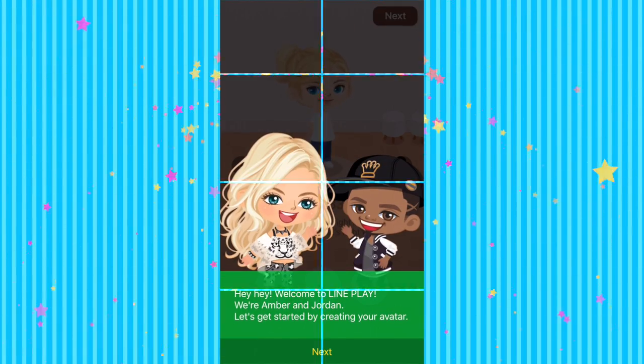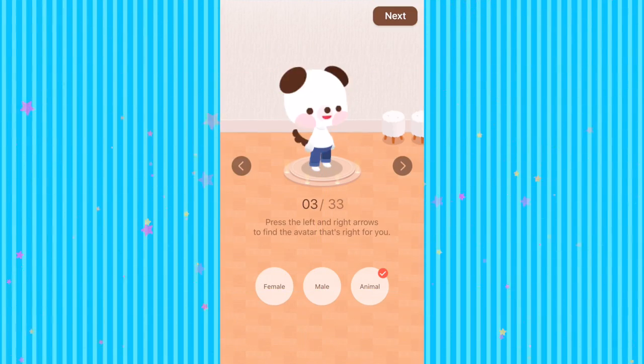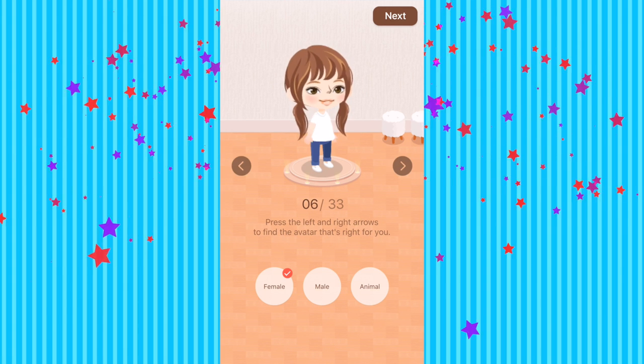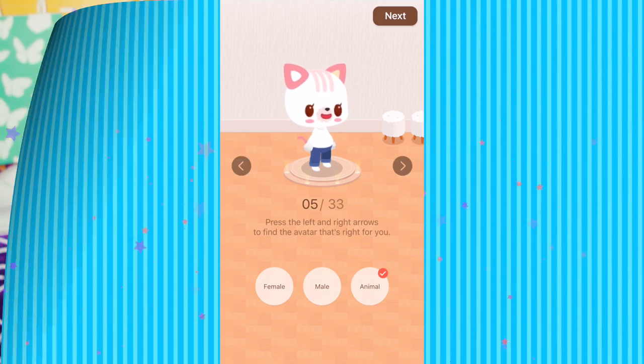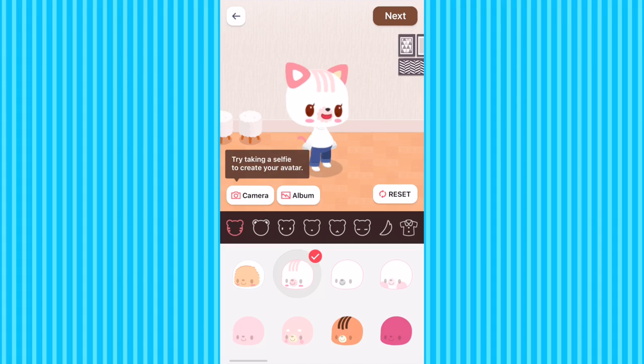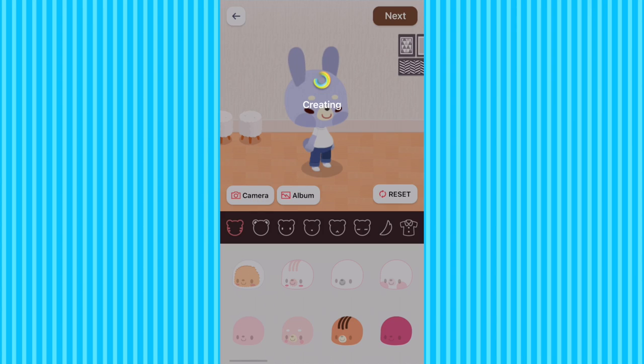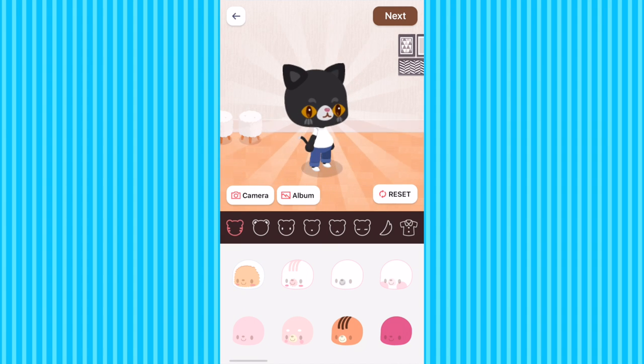Line Play is such a fun app — it's the world's largest avatar social network, grown to over 30 million global users. Line Play allows every player to recreate their own identity into a lovable little avatar, or you can go on really exciting adventures within the app. You can take a selfie to generate a virtual avatar that looks just like you, or create your own.